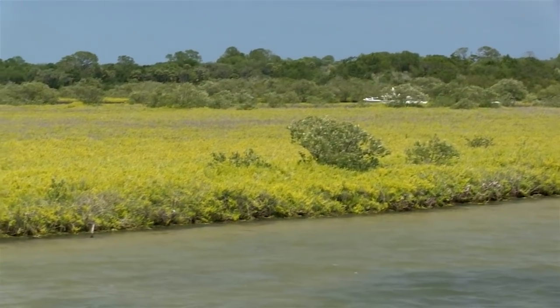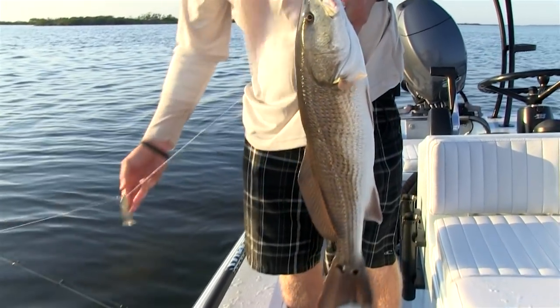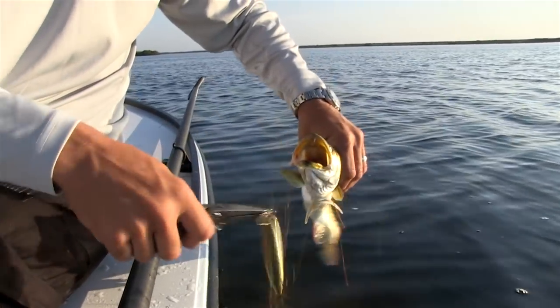Despite the adverse weather conditions, I saw what this area had to offer and its potential. Eric put me on a good bite despite the tough wind conditions. We got some great redfish and great trout action, all on artificial lures.